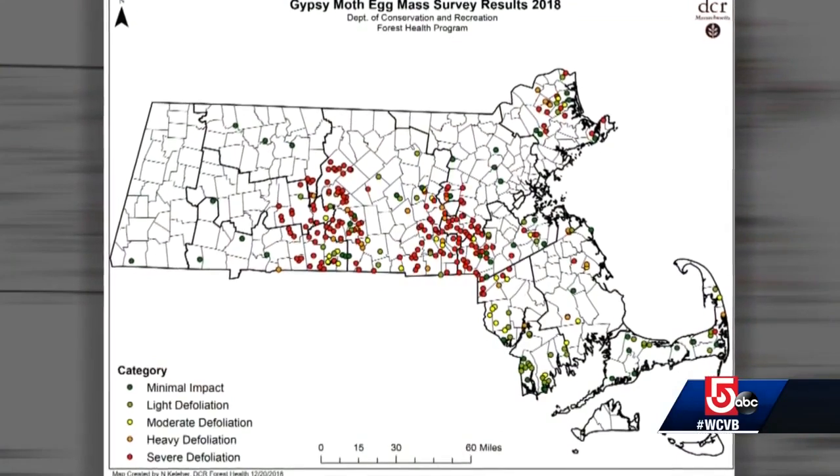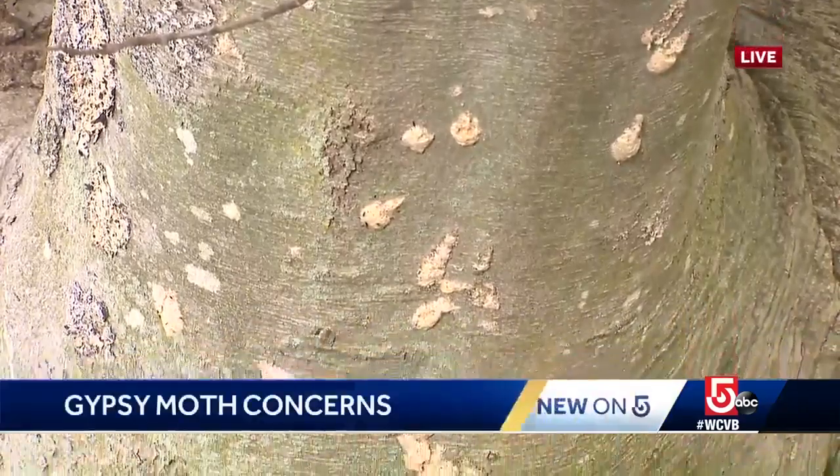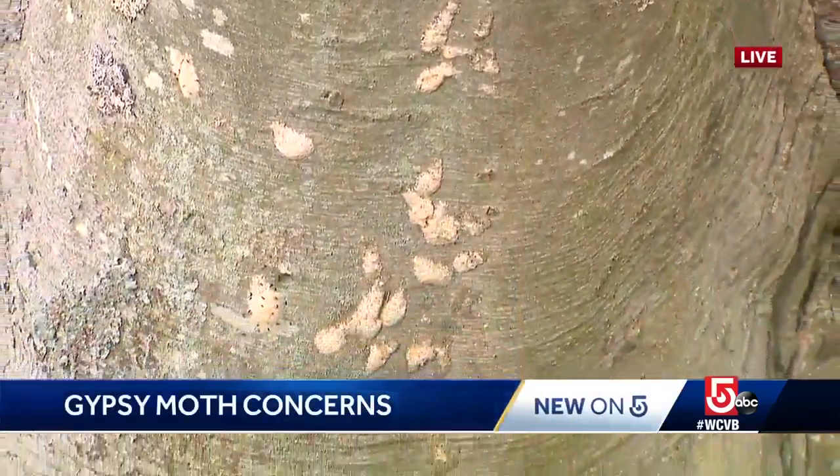The redder the dots, the heavier the defoliation of local trees. In the past three years, the gypsy moth has killed thousands of trees in Sherbourne alone.